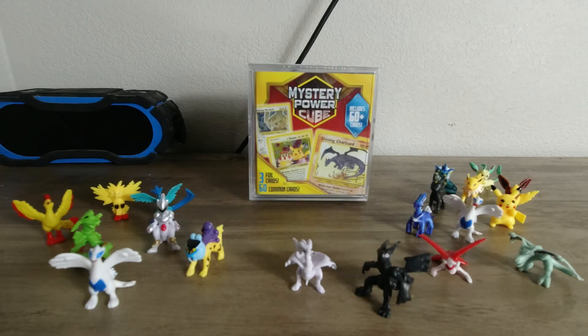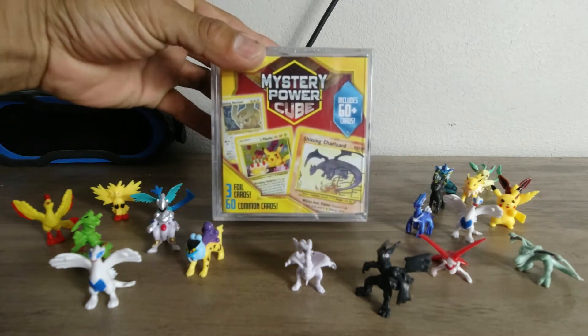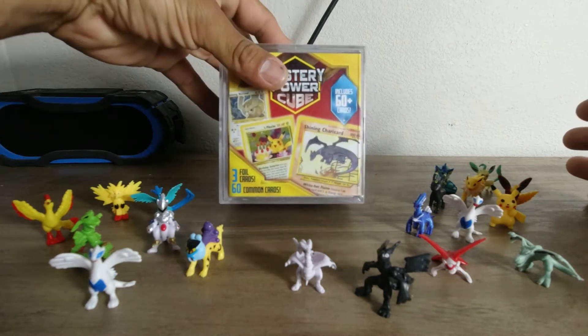Hello everybody, welcome back. I hope you guys are having a great Friday. Today I bring to you another mystery cube video — we're going to see if it's worth it for one of these mystery cubes. I've already done about two videos on mystery cubes and I did not get anything, but that does not mean we're not going to keep trying, so I went ahead and got a mystery cube.